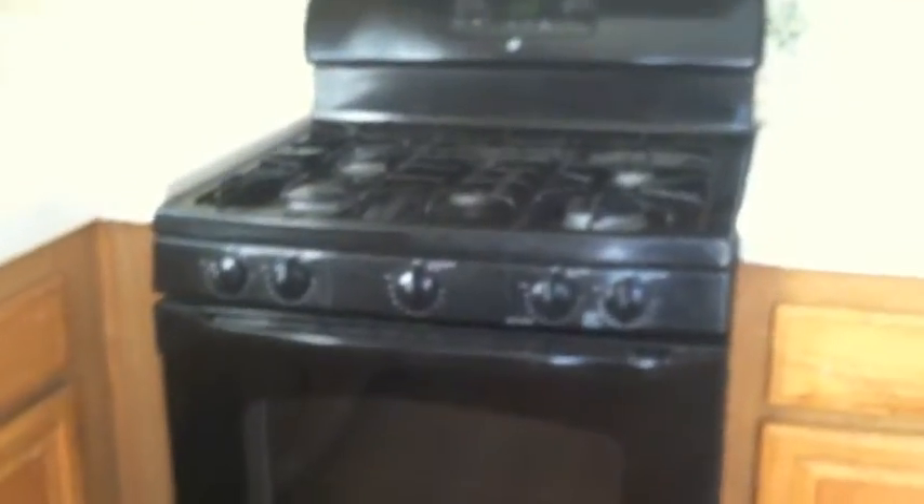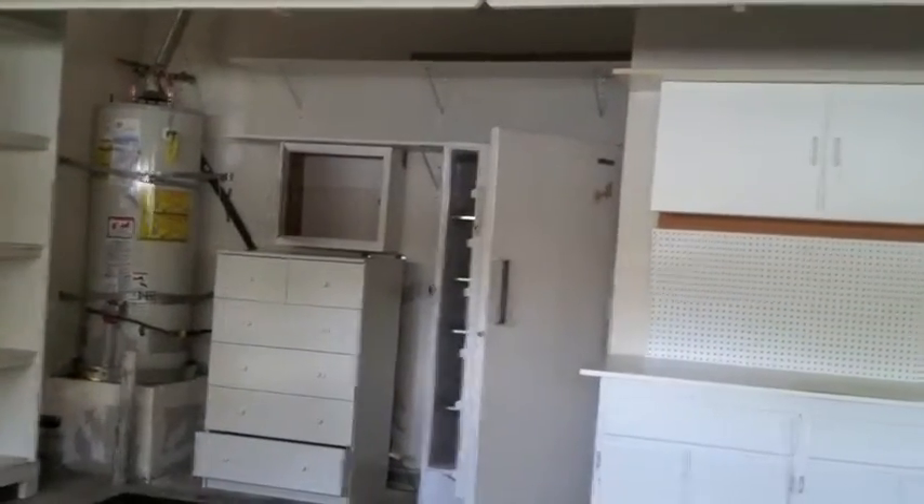There's a new stove and a pantry. Look at the garage — it's great, very nice. And there's another refrigerator out here.